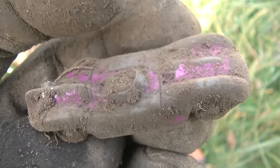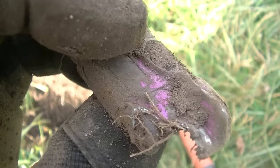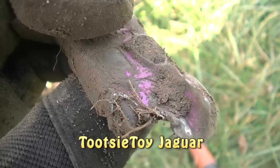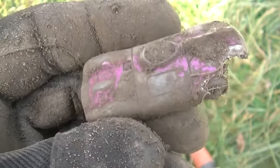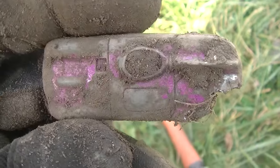This is a Tootsie toy I have not found before — definitely a Tootsie. I think I got it with my shovel; you can't tell if that's a fresh bang or not. Cool Tootsie toy. Getting close to being done with this yard, unfortunately, but we'll go on to another.